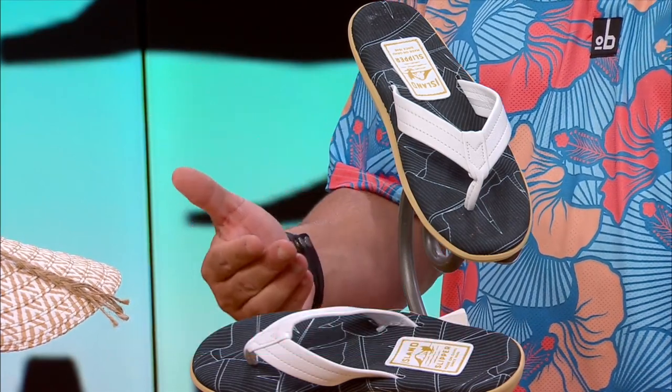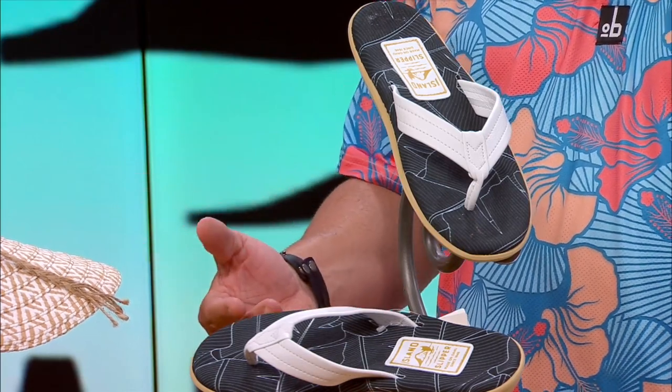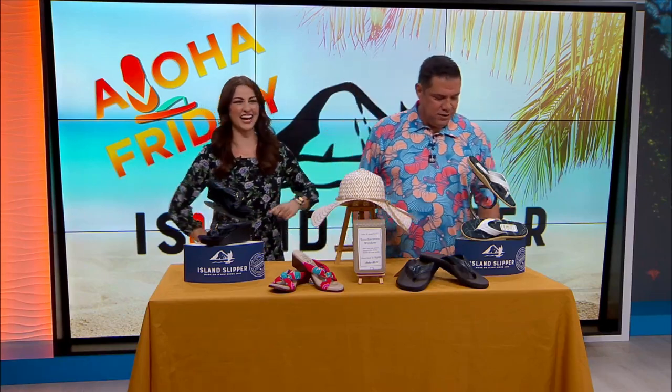And for the ladies who like this style, you can get them too — just order one size down from the men's. So if you're a women's size 5, order a men's size 4. Basically, whatever size you are, just go one lower. If you're an 8, order a 7. Teamwork makes the dream work!